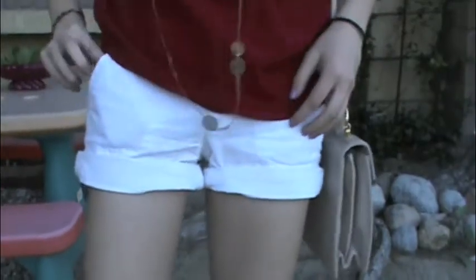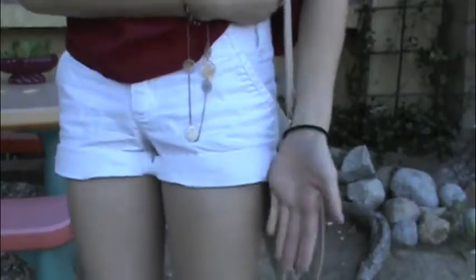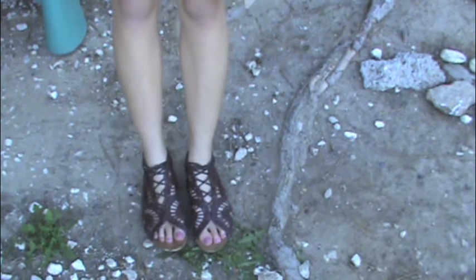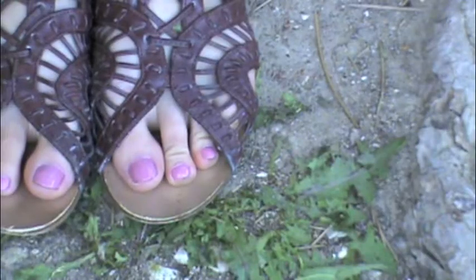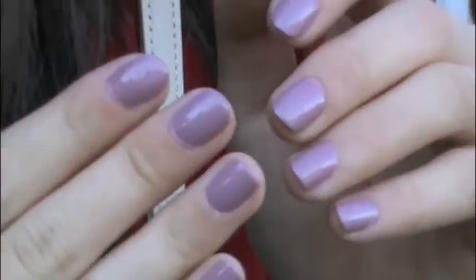These are my shorts — just white shorts with buttons in the back, just your average white shorts. And lastly, these are my shoes — you guys have seen these before. These are what I call my Roman sandals because they do look like Roman sandals. My toenail color is Eternal Optimist and my nail color is Nice is Nice by Essie. So that was my outfit and I'll see you guys tomorrow.